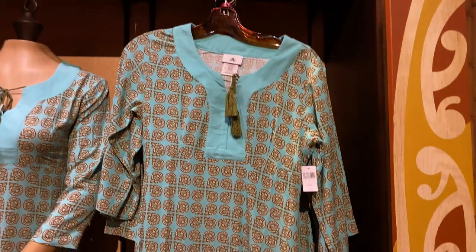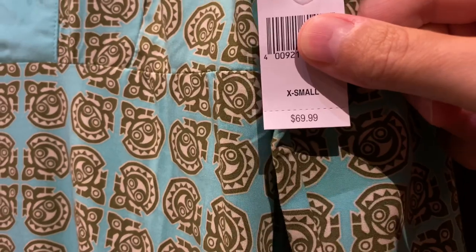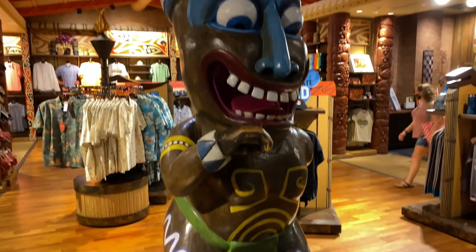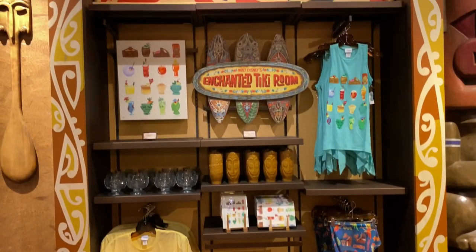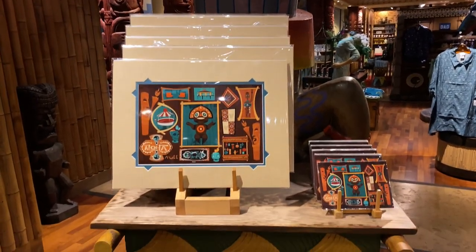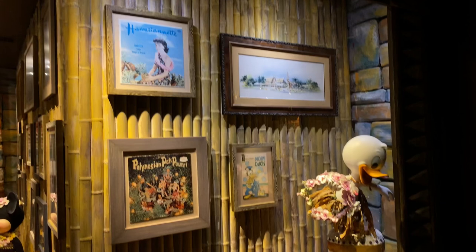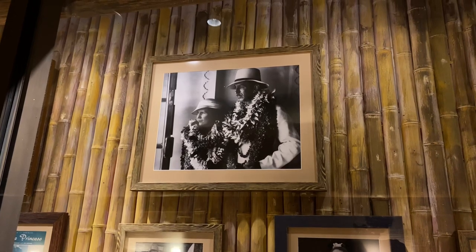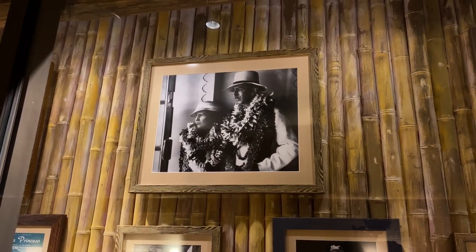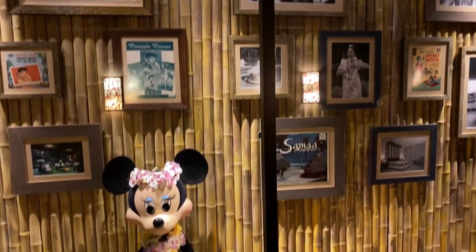Look at this cute island-inspired dress for $69.99. Look at this tiki statue — Mahalo! There's exclusive merchandise everywhere. Look at this tiki-themed artwork. There's Annette Funicello, and just below is Huey, Dewey, and Louie. There's Walt and Lillian Disney vacationing in a tropical island paradise, along with various historical artifacts of the Polynesian Village Resort. And just down below is Minnie Mouse.